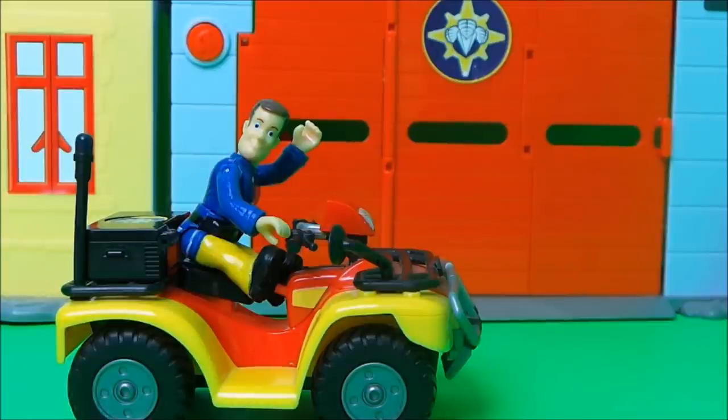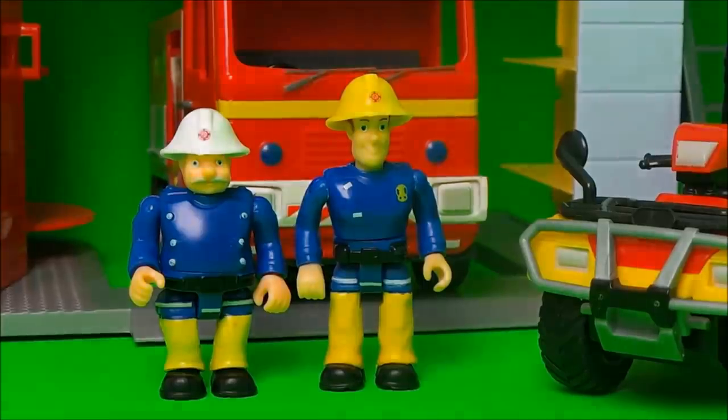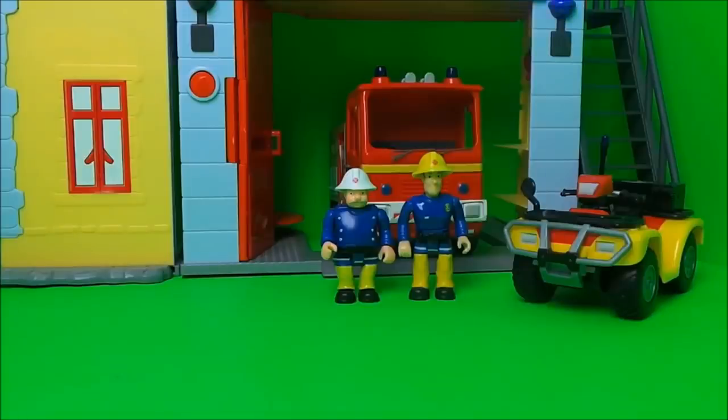Fireman Sam thinks his very good friends Peppa Pig and her little brother George are going to come and see the fire engine too. Jupiter was parked in the fire station garage and Fireman Sam parked Mercury just to the side. Fireman Sam and Station Officer Still were all ready in their best firefighting uniform, waiting for the American fire truck to arrive — and wow, here it comes!